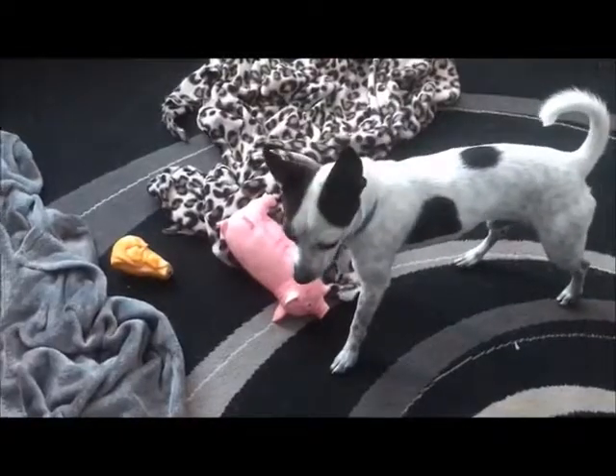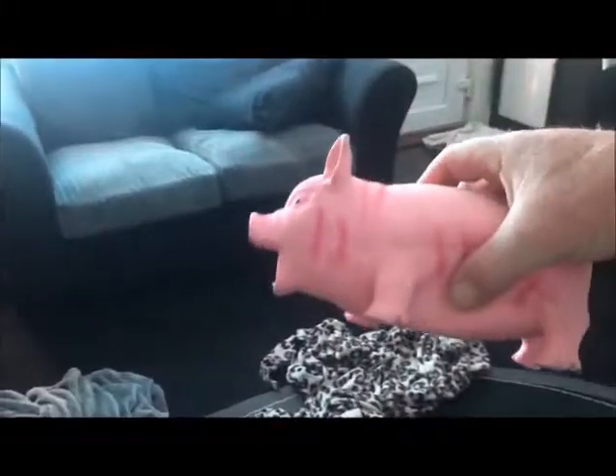Go check her out. If you're wondering what that noise is in the background, it's my dog — got a new pig toy and it's a pig.